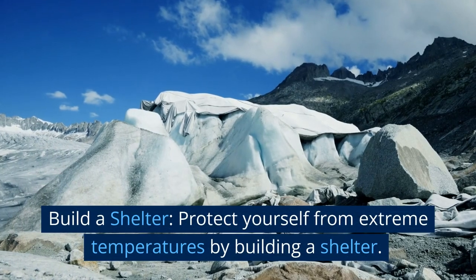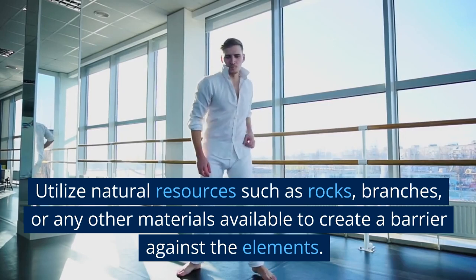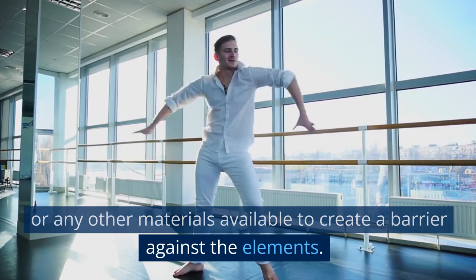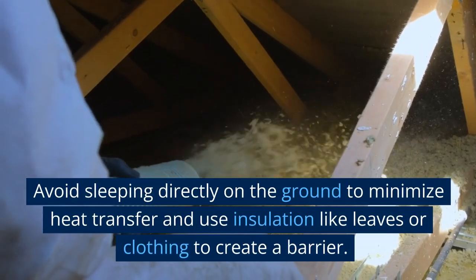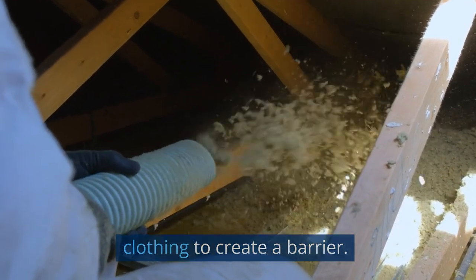Build a shelter. Protect yourself from extreme temperatures by building a shelter. Utilize natural resources such as rocks, branches, or any other materials available to create a barrier against the elements. Avoid sleeping directly on the ground to minimize heat transfer, and use insulation like leaves or clothing to create a barrier.